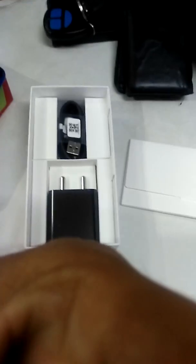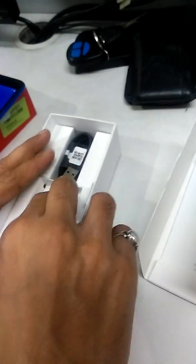Let's see what is in this box. In this box there is a user guide. You will get a SIM ejector tool. You will also get a charger, though the charger is a little low power.